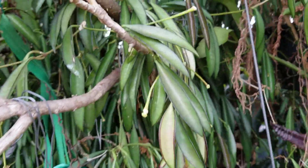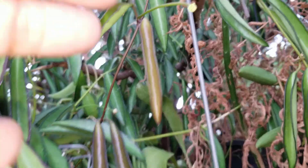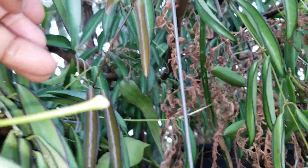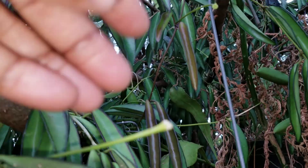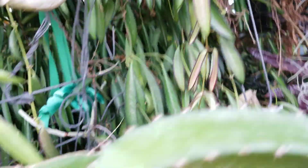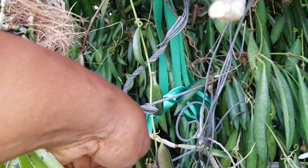Well, it is spring. Listen to those birds. Peduncles everywhere — unbelievable. Hoya Wayetii. Let's see what this is tucked in here. More peduncles.